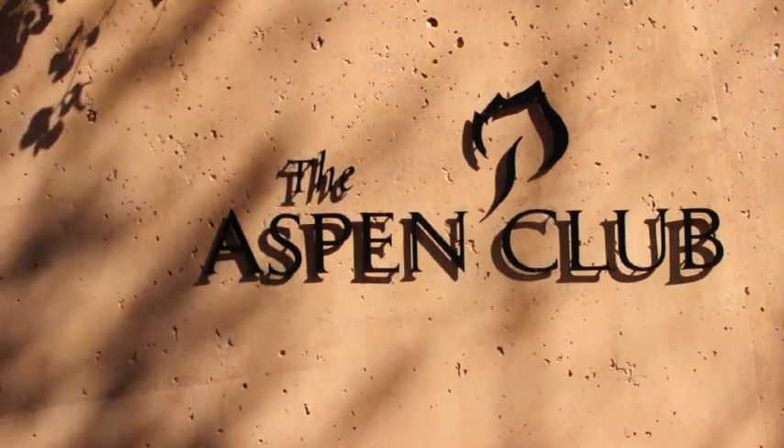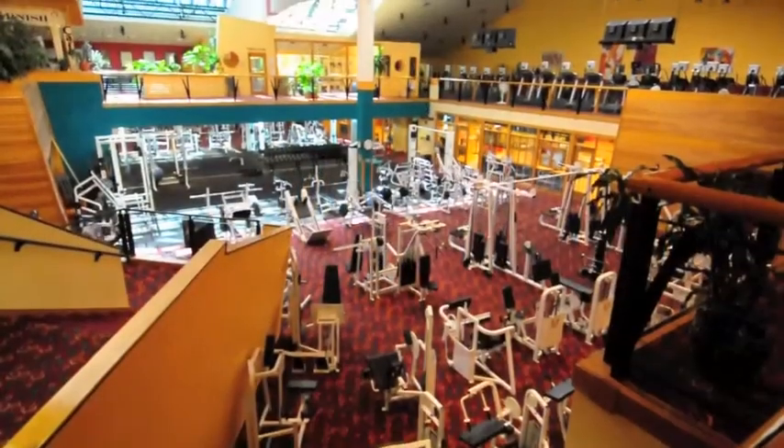All Friest guests receive complimentary passes to the Aspen Club and Spa, a 77,000 square foot facility that has its own full-service spa.